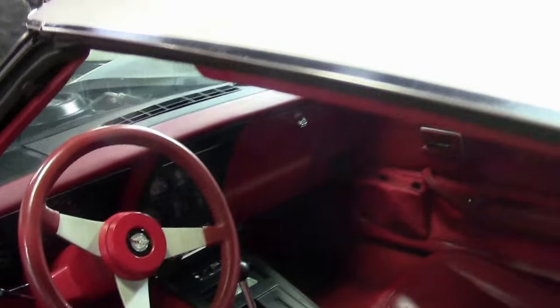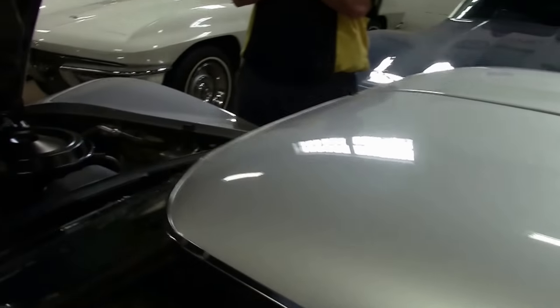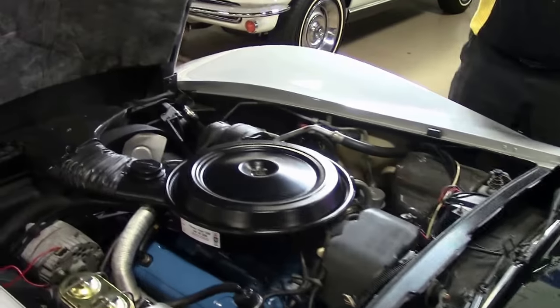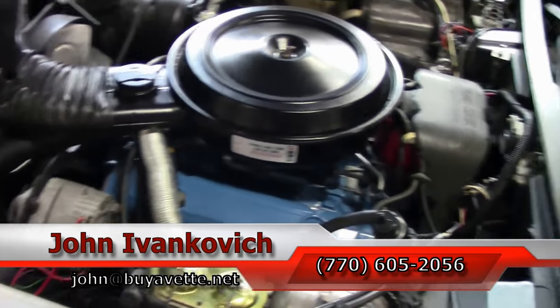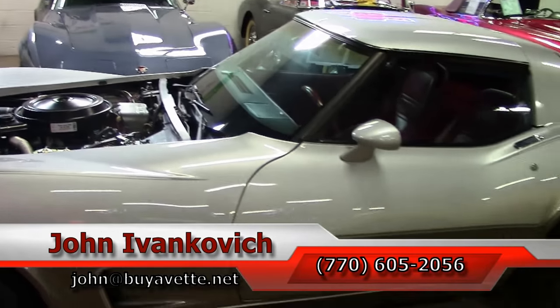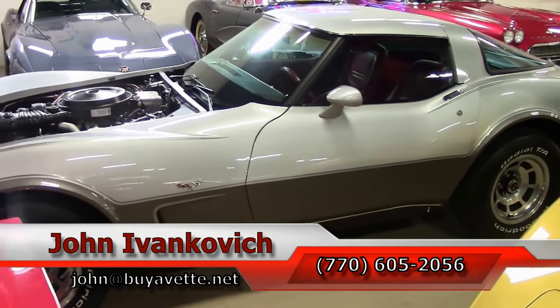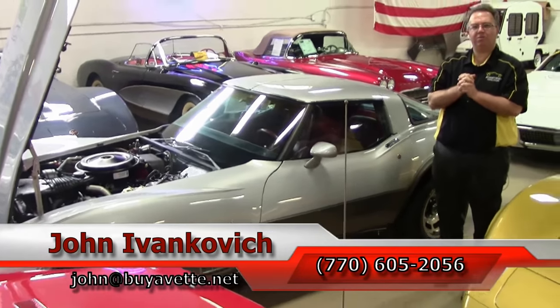A great way to get into a Corvette without breaking the bank, and still have something classic you can show at your favorite show locally or just enjoy on your favorite road. As always, give me a holler at 770-605-2056, or email me at john@buyavette.net if you'd like to know more about this or the hundreds of classic Corvettes and muscle cars we have in stock. We'll look forward to seeing you all out on the road.